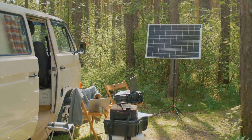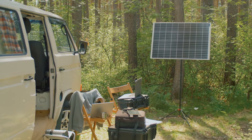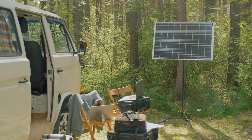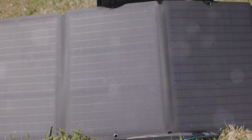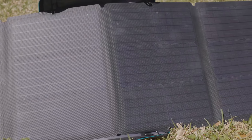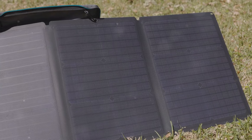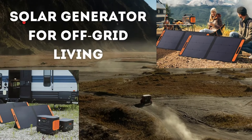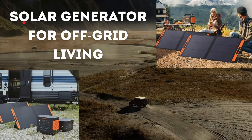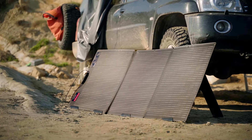When venturing into off-grid living, having a reliable and efficient power source is crucial, and solar generators offer the perfect sustainable solution. These devices provide clean energy to power your essential devices and appliances without relying on traditional power grids. Thanks to advancements in technology, today's solar generators are more powerful, portable, and versatile, making them ideal for everything from remote cabins to emergency backup systems.